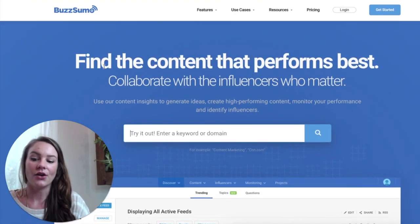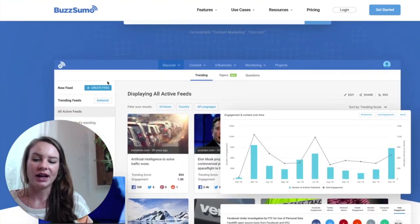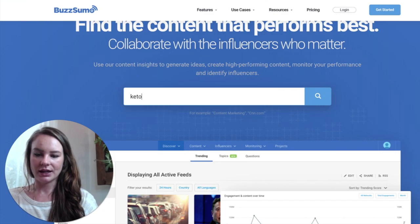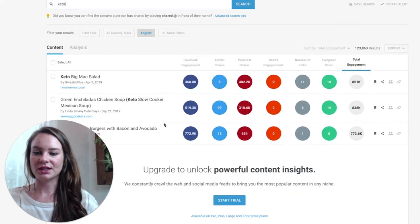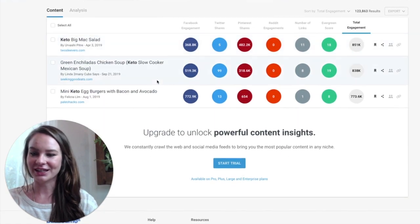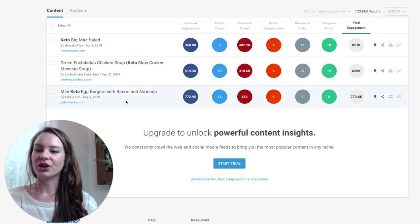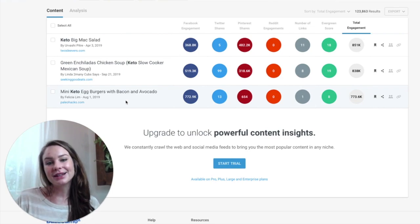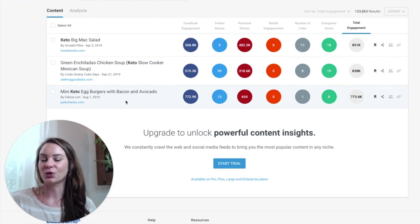BuzzSumo is also awesome — it's a tool that shows you things that are getting a lot of traffic. Going back to 'keto diet,' you'll see that the keto Big Mac salad had a ton of shares on Facebook and Pinterest, so you can quickly see that recipes are a big one for keto. If you have a client who works with keto or an e-commerce store with keto-related products, you can see that recipes should be part of your strategy.